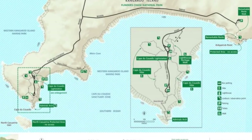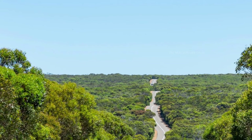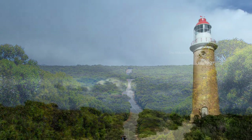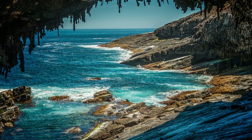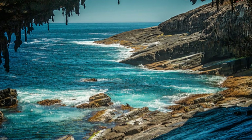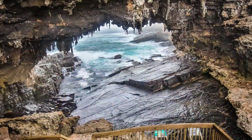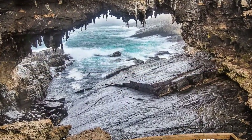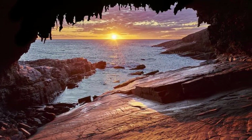Today we are going to travel to a place called Admiral's Arch in Flinders Chase National Park in Kangaroo Island. Flinders Chase National Park is the largest national park in Kangaroo Island and it has many iconic tourist attractions to visit. Admiral's Arch is one among them and that's where we are going today. It is a natural rock arch created by amazing forces of nature, sculpted by weathering and erosion from the sea over thousands of years. Let's go there and have a look at that nature's beauty.